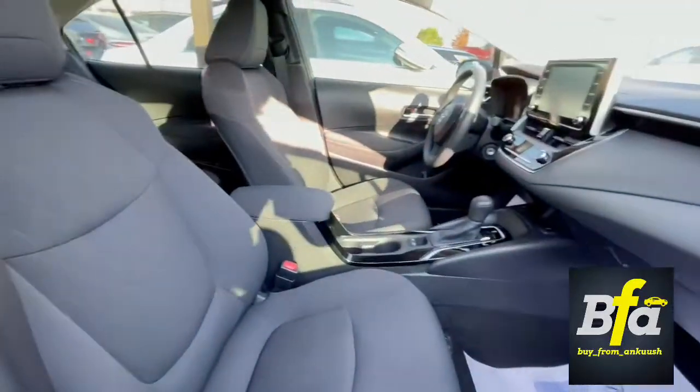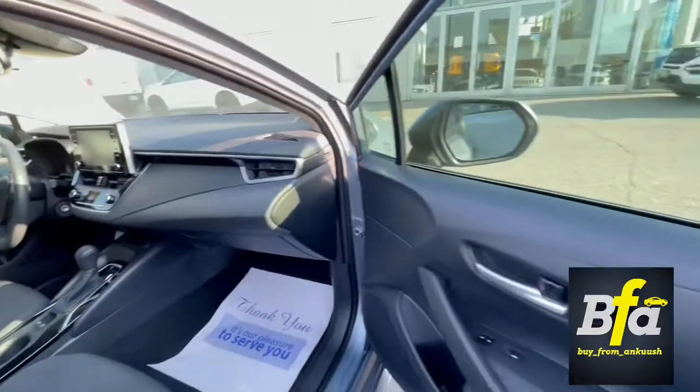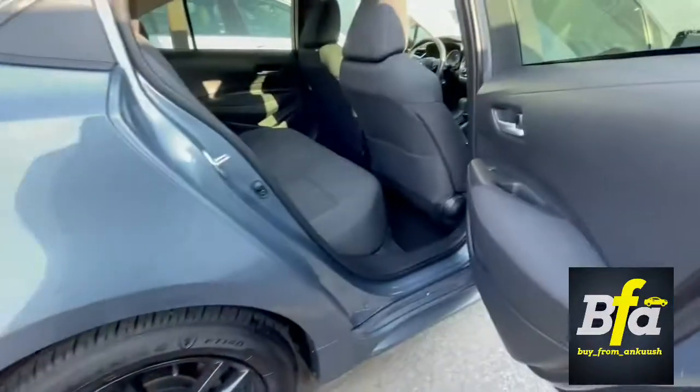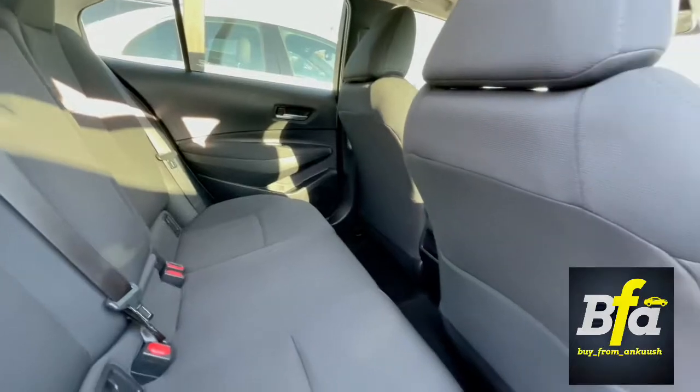Very neat and clean interior with heated seats in the front and a decent amount of legroom in the back seats as well.